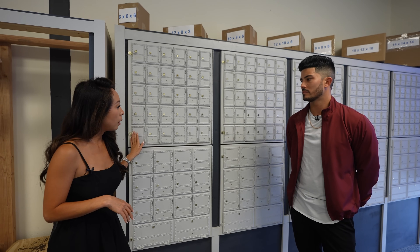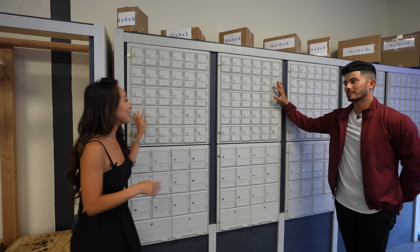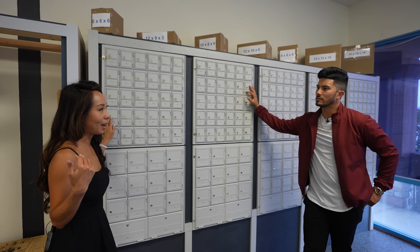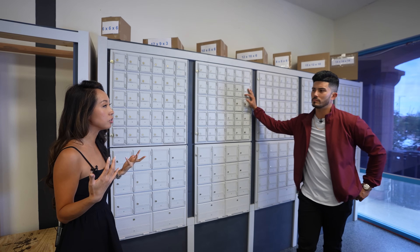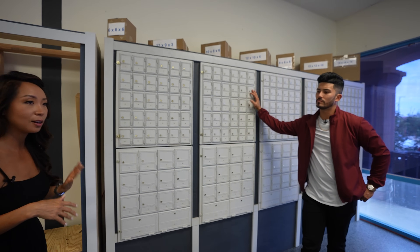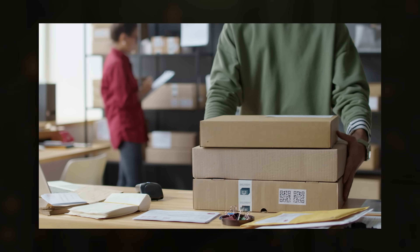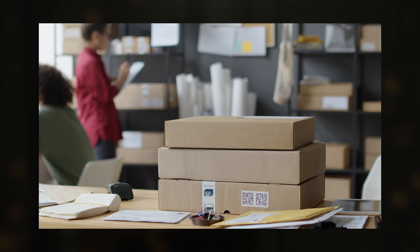We have other customers who get a lot of packages. So how do packages work? Clearly they don't fit in the mailboxes, so whatever doesn't fit we hold in the back. The nice thing about this business model is that you don't need a ton of storage space. It sounds counterintuitive — you'd think you need tons of storage for holding packages — but the reality is it's high volume and constantly turning. People are coming to pick them up really quickly.